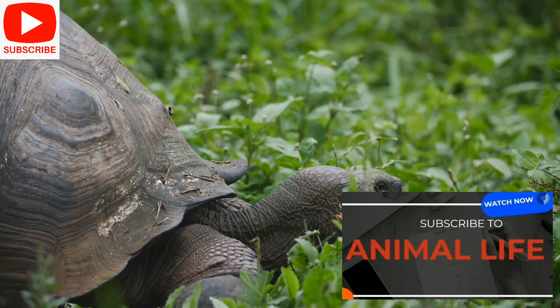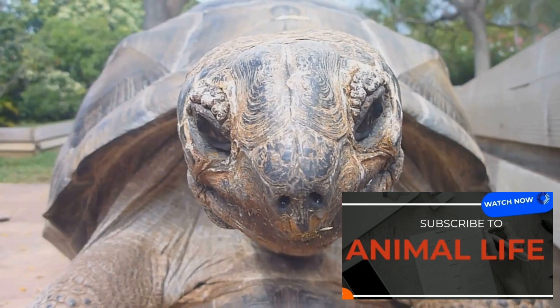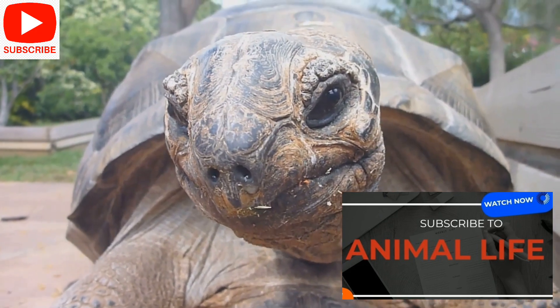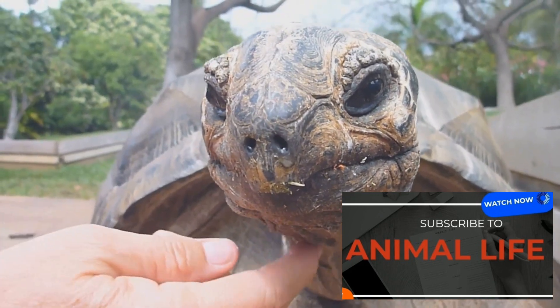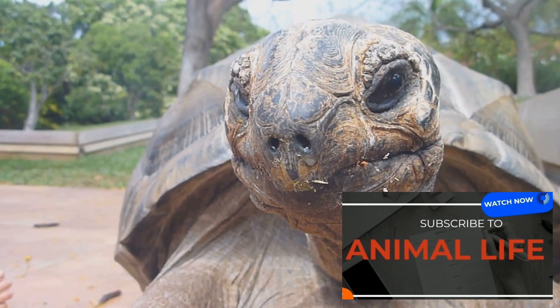Next, we journey to the Aldabra Atoll in the Indian Ocean, home to the Aldabra giant tortoise. These tortoises are the second largest in the world and are known for their long necks and high-domed shells. They're also one of the longest living animals on Earth, with some reaching the ripe old age of 250 years.